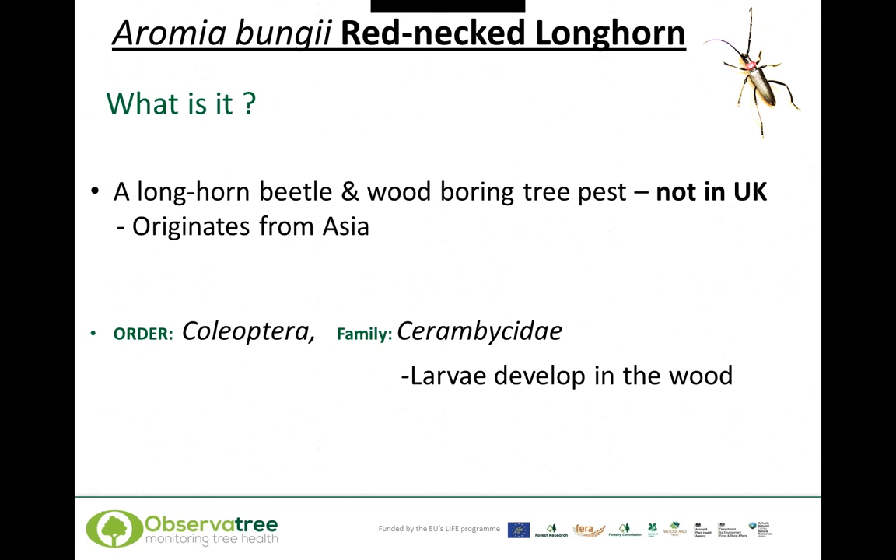Starting with the redneck longhorn beetle, Aromia bungii, it's a longhorn beetle and wood-boring tree pest. It's not in the UK as far as we know, originates from Asia, and it's in the same family as Asian longhorn beetle. It has a very similar life cycle to Asian longhorn beetle, and the larvae develop in the wood of the tree — this is where the damage occurs.